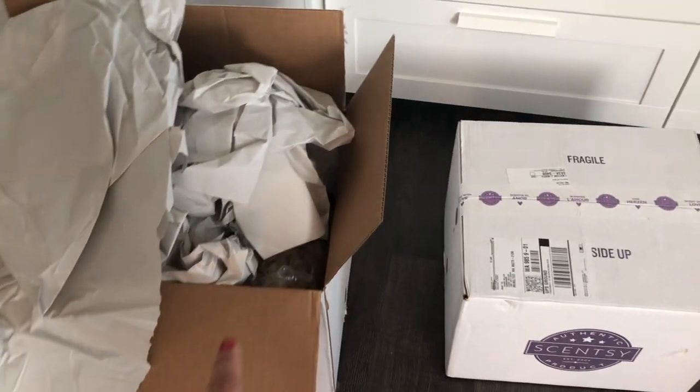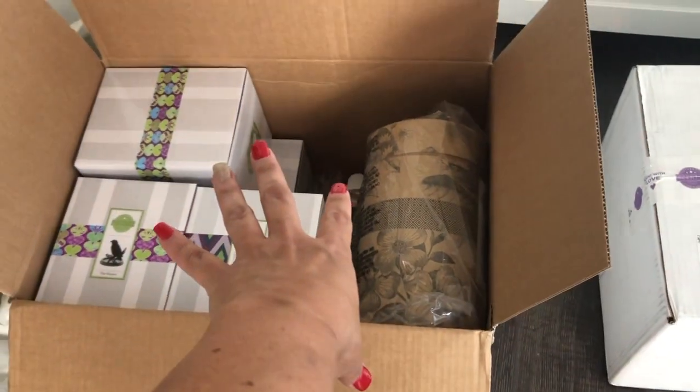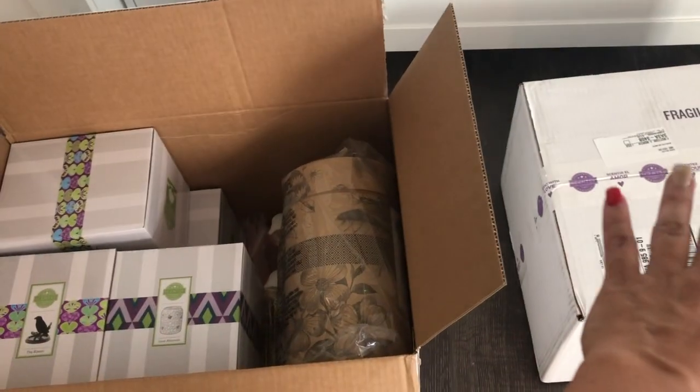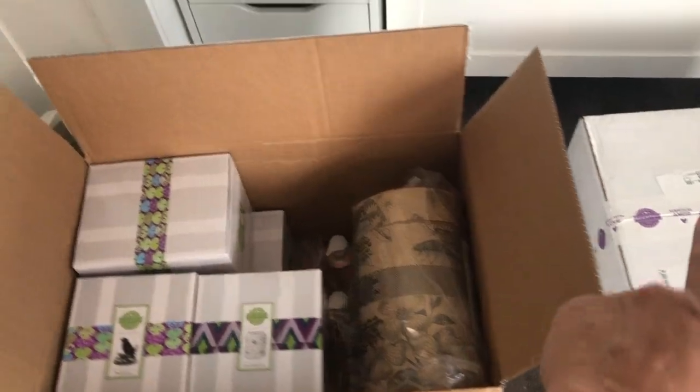Let me go ahead and share with you guys some of the goodies that I got. Here are the two boxes — I've already opened one up, lots of packaging as always with Scentsy. The other one came in today so I'm going to open that one as well and show you guys what I got.